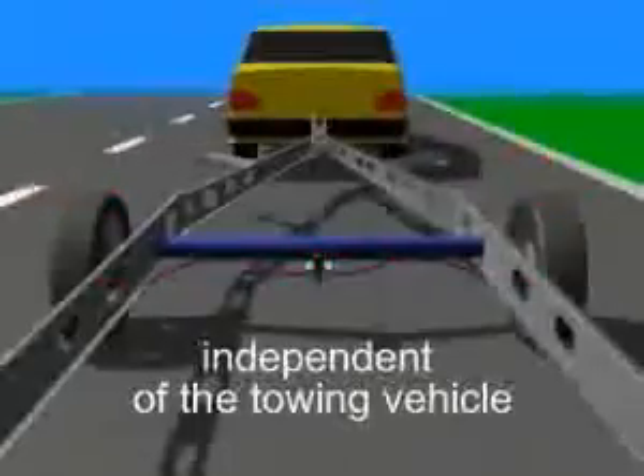Alco Trailer Control is independent of the towing vehicle and works directly with the existing brake system. The pin presses on the balancing arm and introduces the traction power necessary via the Bowden cables to initiate the braking action.